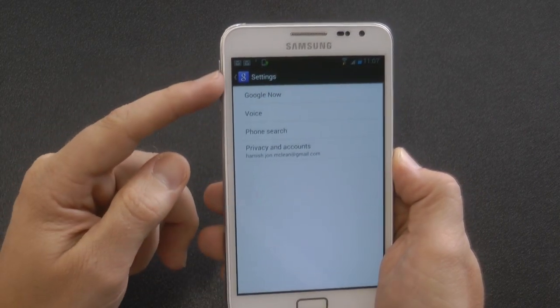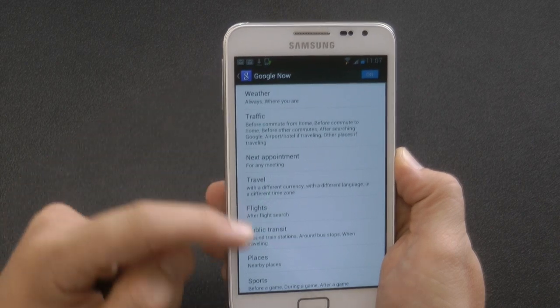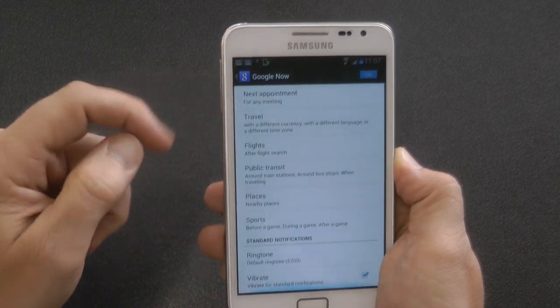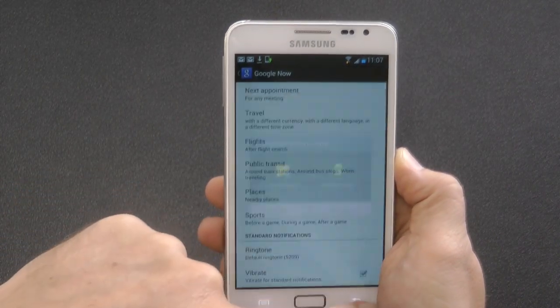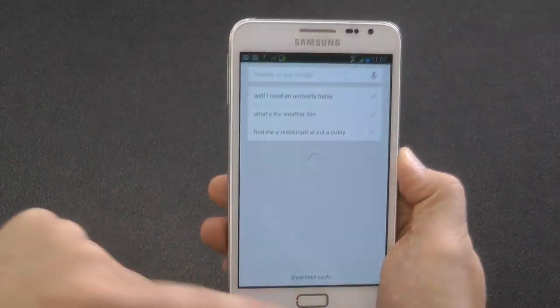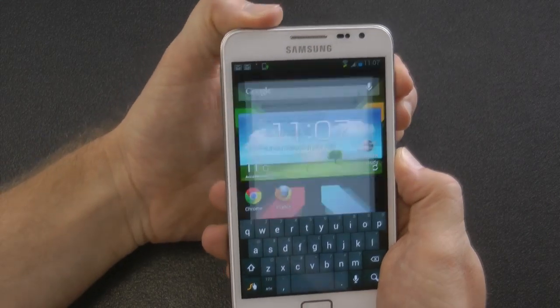That is all you need to do and you will have Google Now talking to you. I'm Hamdog, also known as Gibby Guy — thanks for watching, don't forget to leave a comment or subscribe. Thanks!